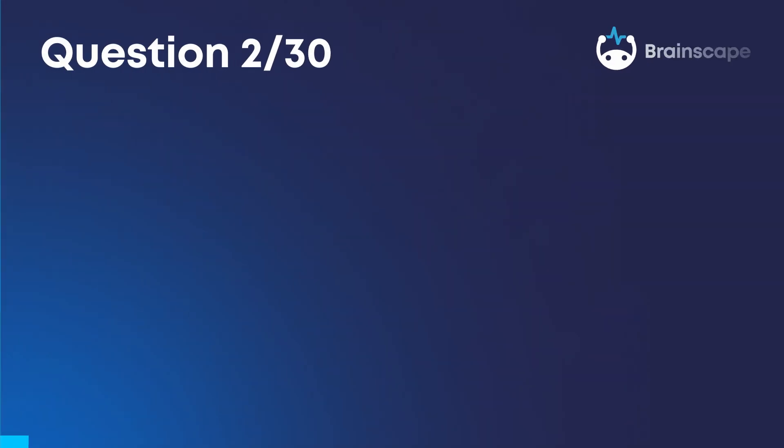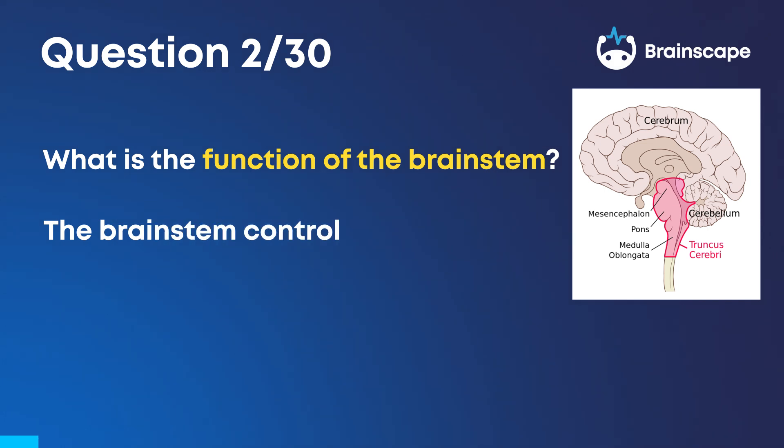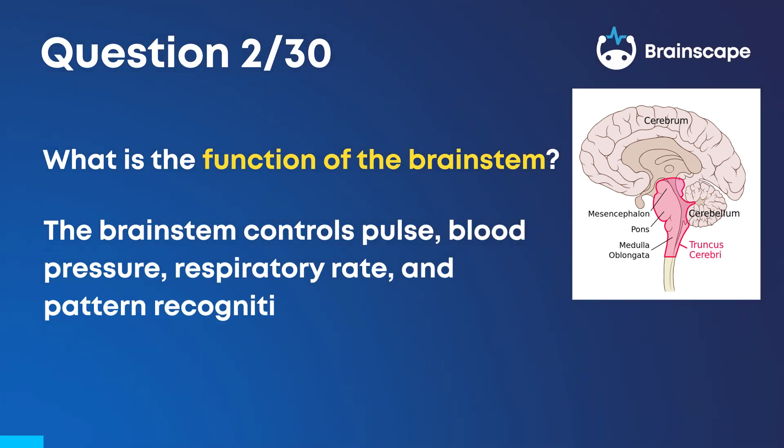Question 2. What is the function of the brainstem? The brainstem controls pulse, blood pressure, respiratory rate, and pattern recognition.